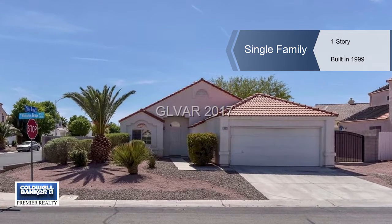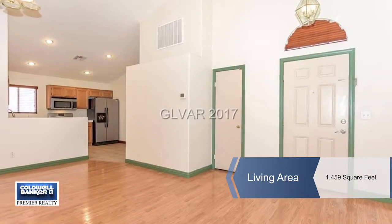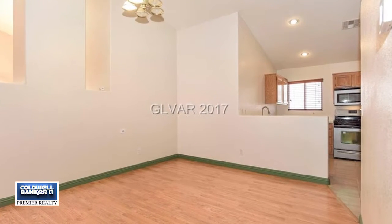Here's an attractive single-story home sitting on a large corner lot. This open floor plan has tall ceilings that enhance the spacious feel. The master bedroom is separate from the others.